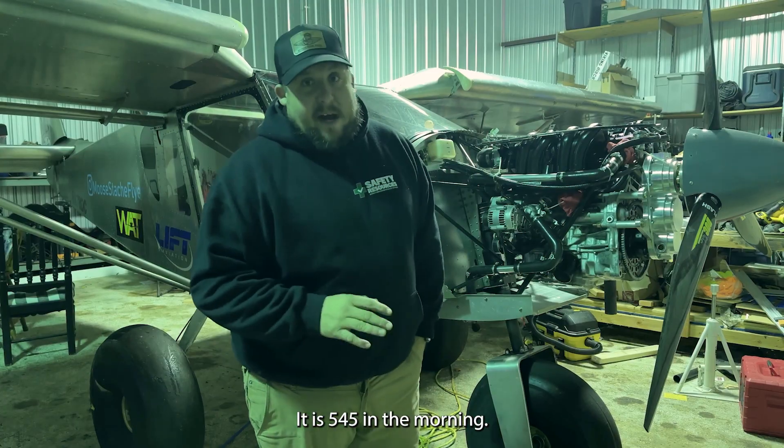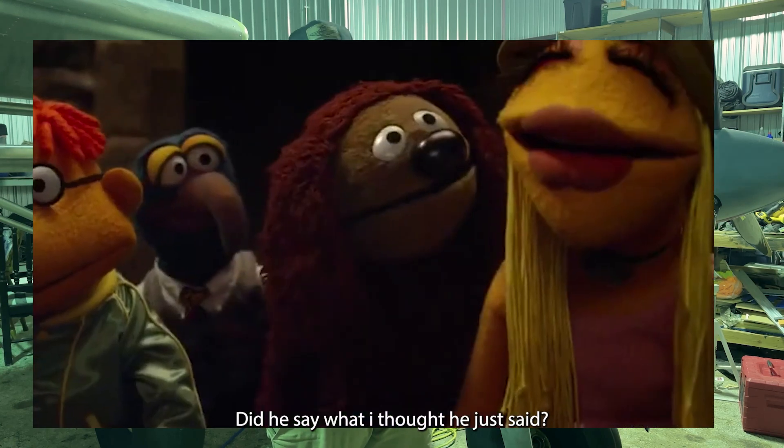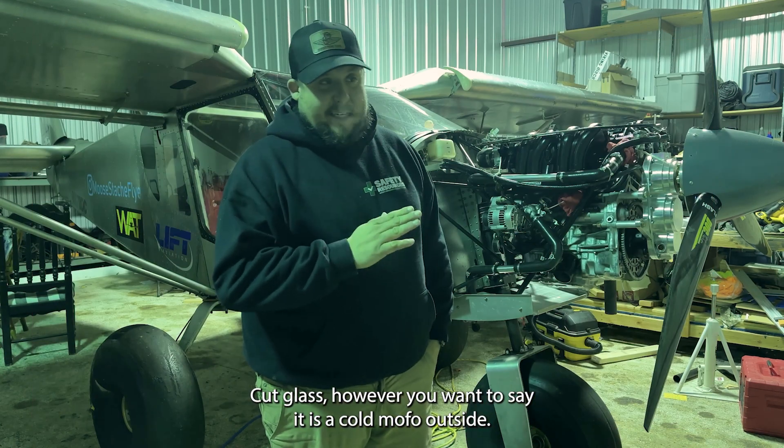It's cold. It is 5:45 in the morning. It is colder than a witch's tit outside. It is a cold mofo outside.